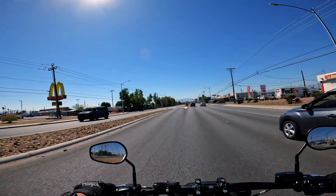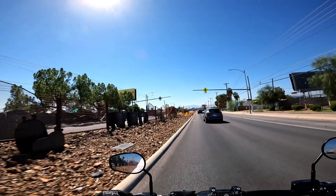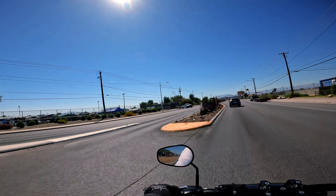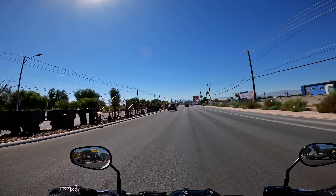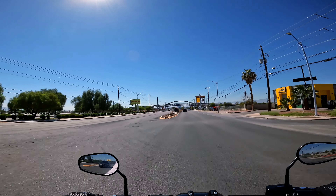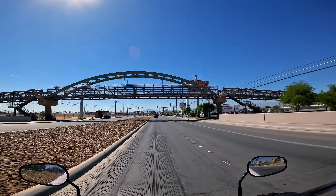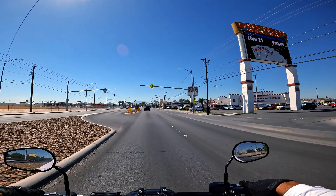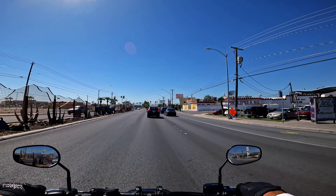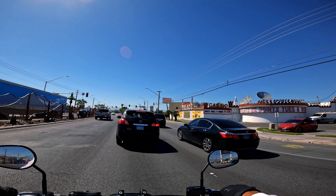Coming up on our left is Broad Acres Swap Meet — this place has been here forever. It's the only swap meet in town, up here on North Las Vegas Boulevard and Pecos. They're getting ready for the weekend — it's Thursday, I think they open Friday night, Saturday, and Sunday. It's a staple up here in North Las Vegas. And there's the Poker Palace — the famous Poker Palace, a locals casino. Really old — the place has been here for years. I thought COVID might have shut it down, but nope, still got that T-bone special.